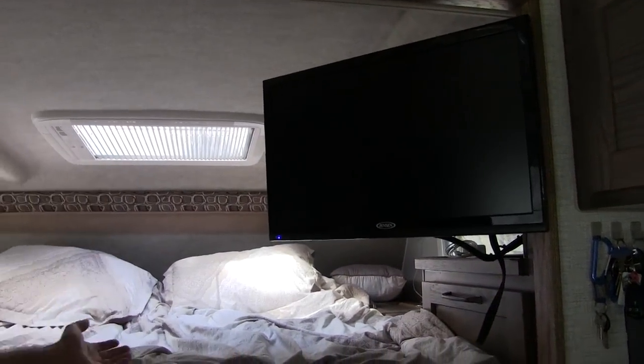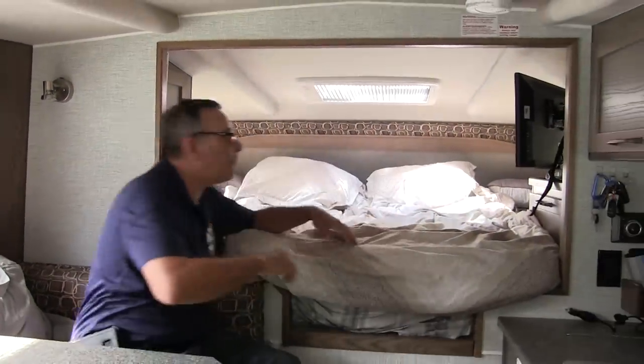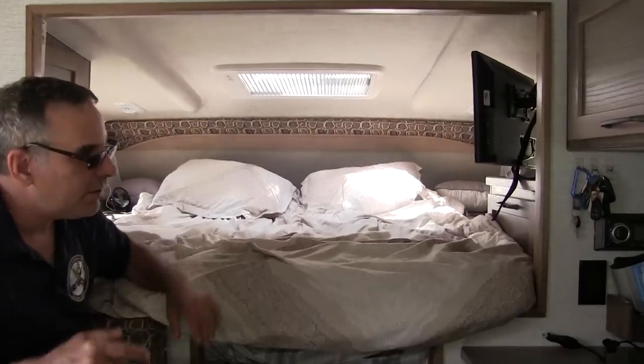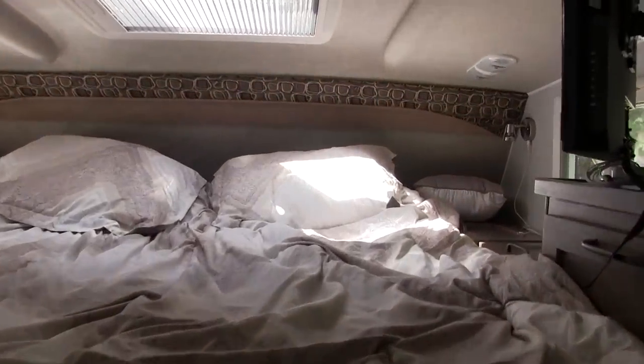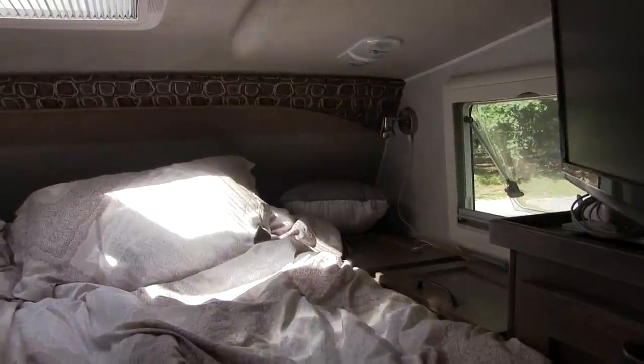That TV swivels all around — you can see it here at the dinette, swivel it around and watch it in the bed. My wife and I enjoy it a lot; it's definitely nice.